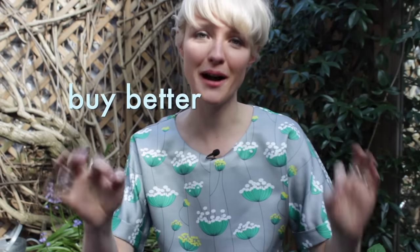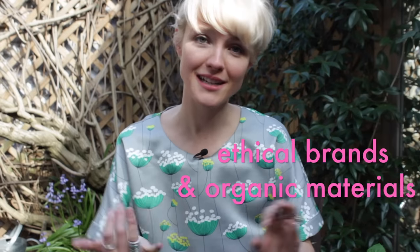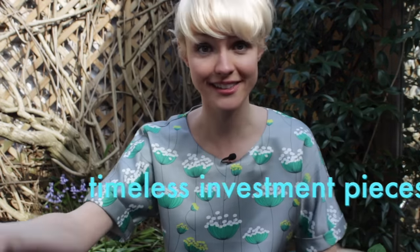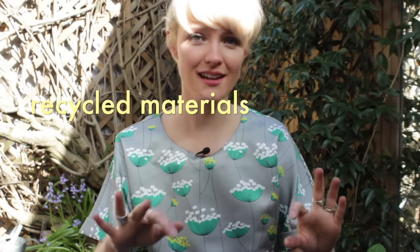There are so many awesome ways to buy better. Choose brands that use ethical practices or maybe organic materials, or you could choose a vintage item. You could buy a really well-made classic piece that you'll wear for 20 years, or try looking for recycled materials. For example, this top is made from recycled plastic water bottles — those waste items have been turned into something I'm going to treasure and really enjoy wearing.